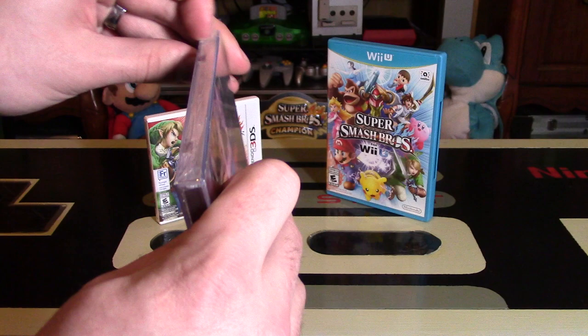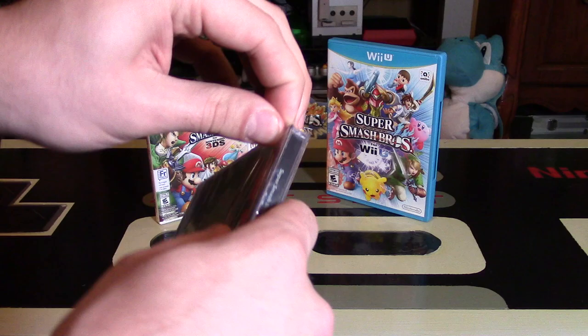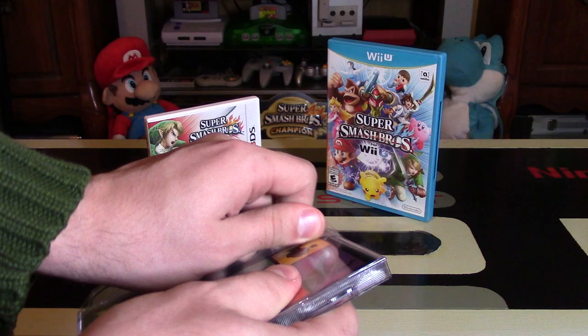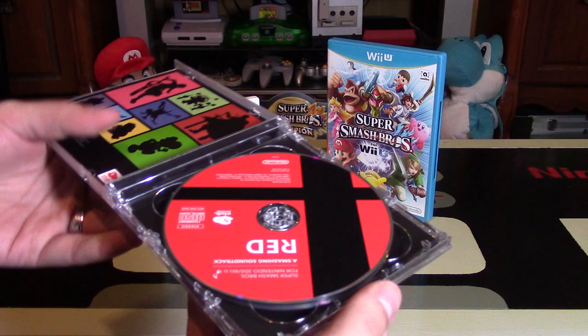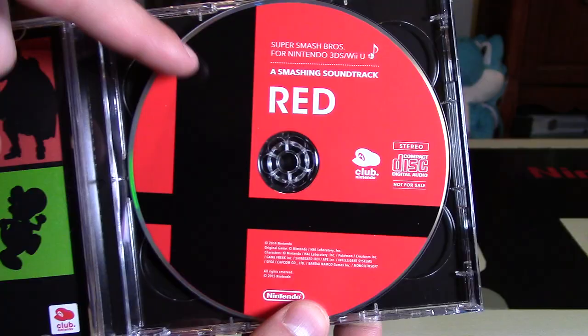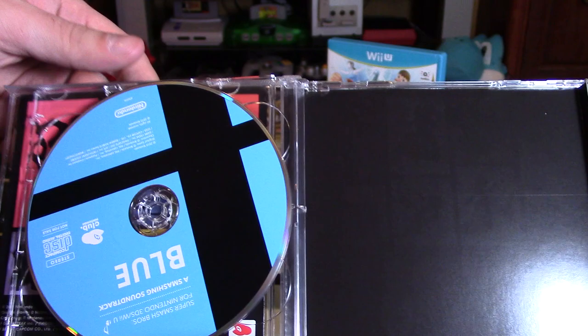Mine's still sealed, so I'm going to crack this open and take a look for the first time. Unfortunately I won't be able to play any of the music, because most of these videos get hit with copyright claims right away. But you can go to the link in the description — Nintendo posted a lot of the songs on their own website. So let's open this up. It's so weird opening CDs in today's day and age. Let's take a look at the discs — the red disc looks pretty cool. It's got the Smash Bros logo and the Club Nintendo symbol on it. And then flipping over, you have the blue disc.